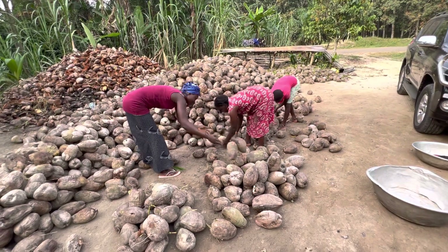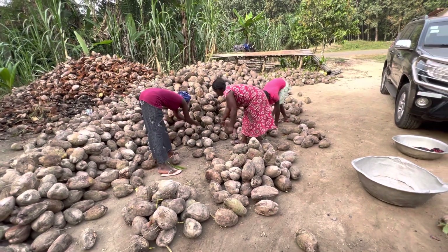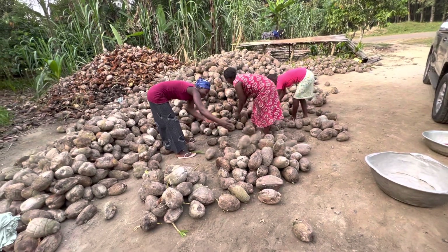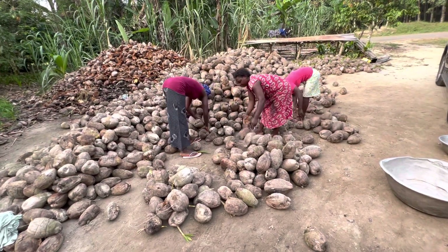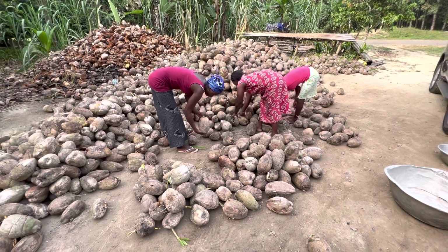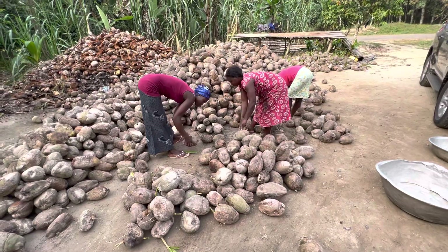The same attention to quality and detail that was happening in the factory where they make it happens here on the farm too. That attention to quality and detail happens throughout the process.